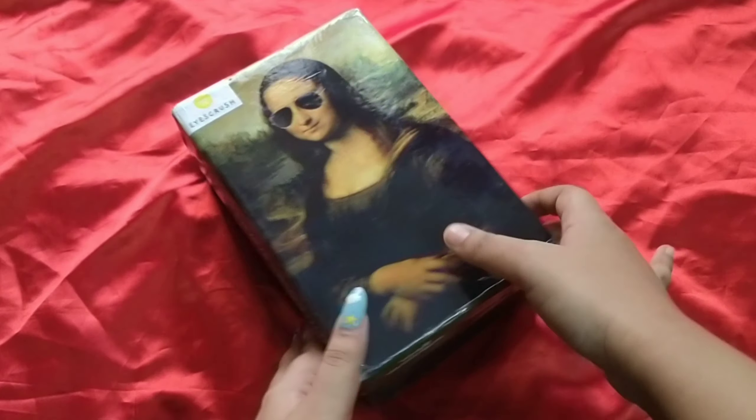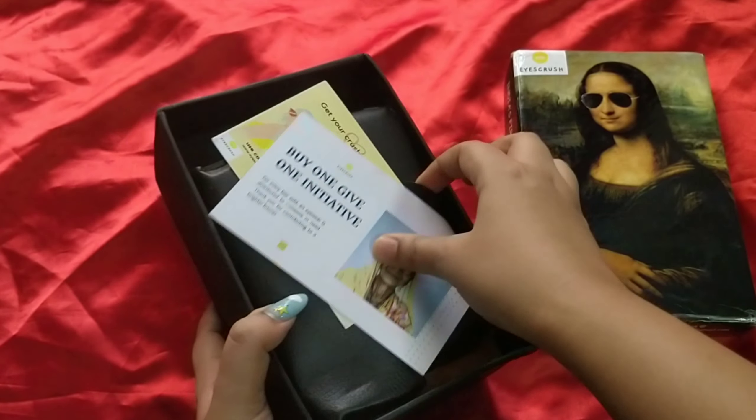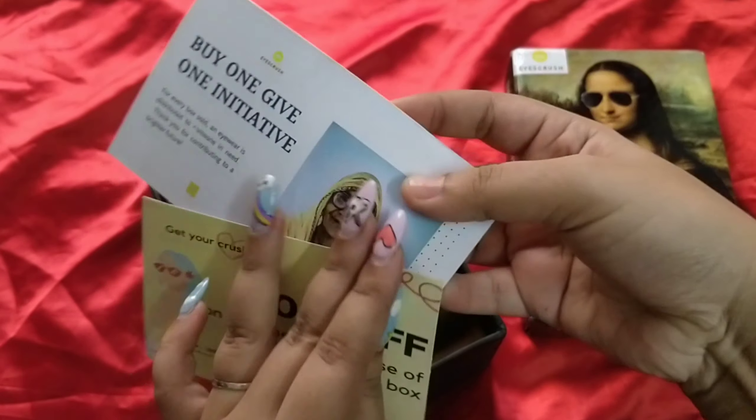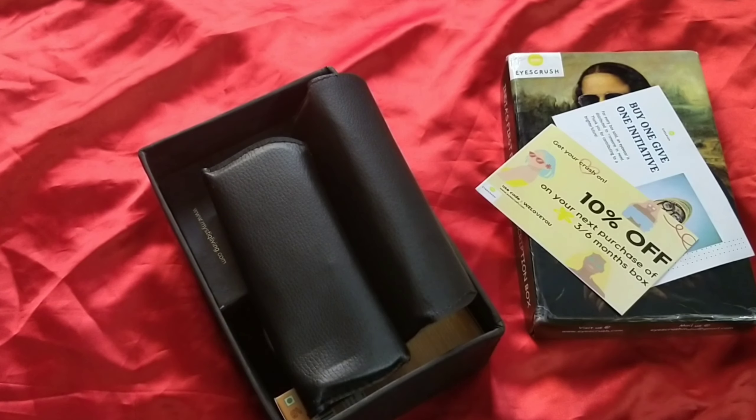What we have here today is a combined one. Every month they keep changing the design of the box, and this month it is cool — I really like this box. We have cards here. They have this buy-one-give-one initiative that is happening, and they also have a 10% discount code. Then we have the products. Let's get started.